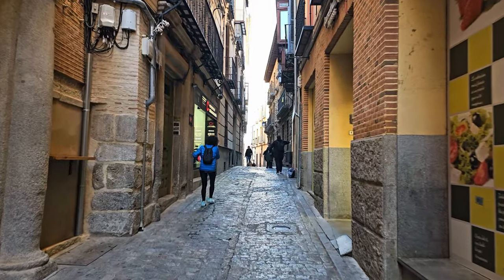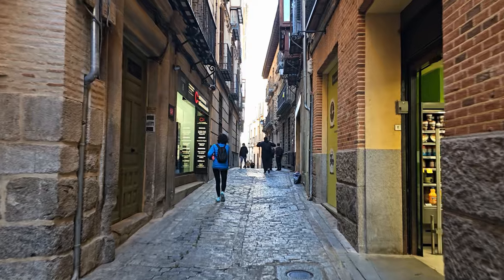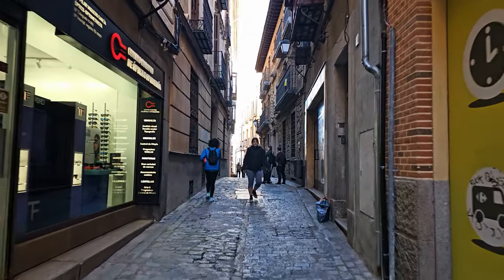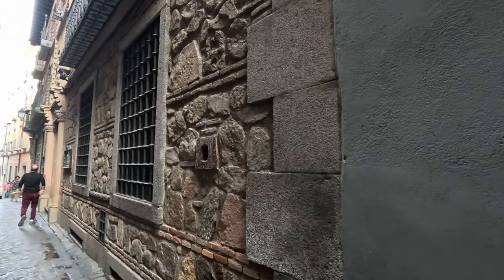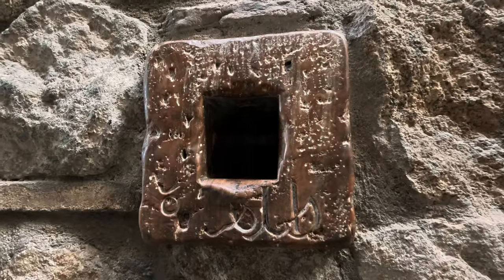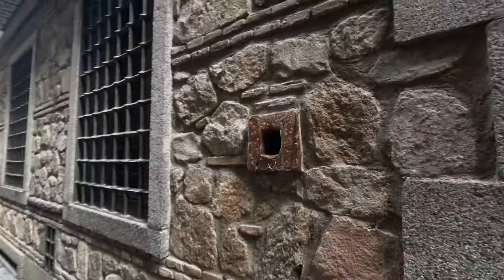The best way to see Toledo is actually to get lost in all these back lanes of the city. In one of the lanes there is a small window considered the smallest window in Spain, with some Arabic writing under it.